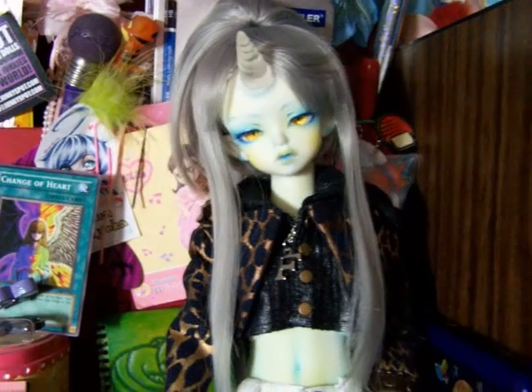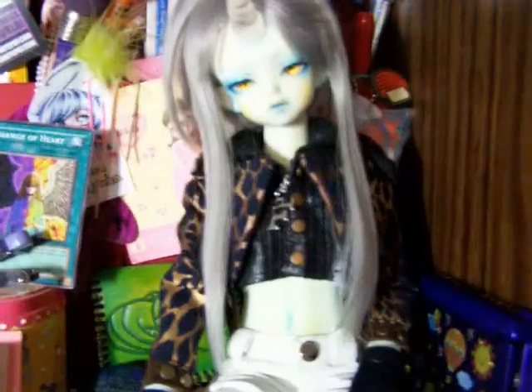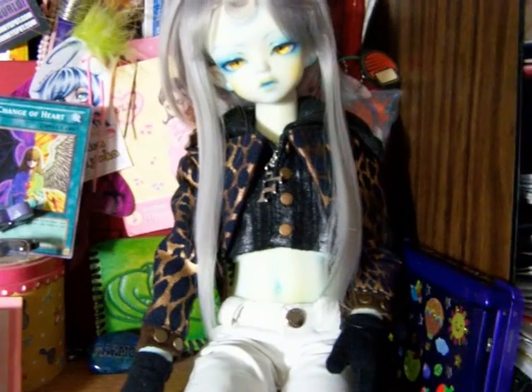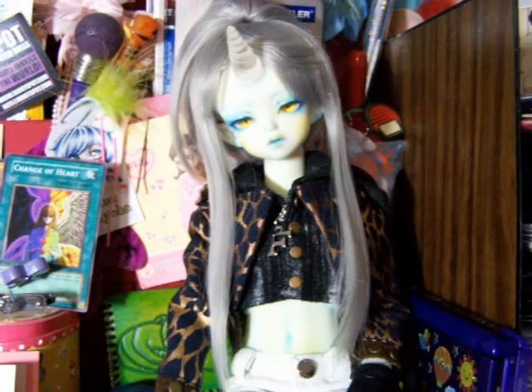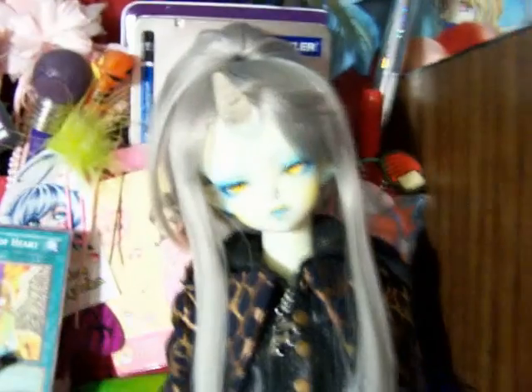I'm sure you guys who follow my DeviantArt know that I'm expecting some new dolls soon — I'm so excited. I have this little cute jacket thing which is actually for River, whenever he comes. He should be coming soon, I hope, within the next month or two.